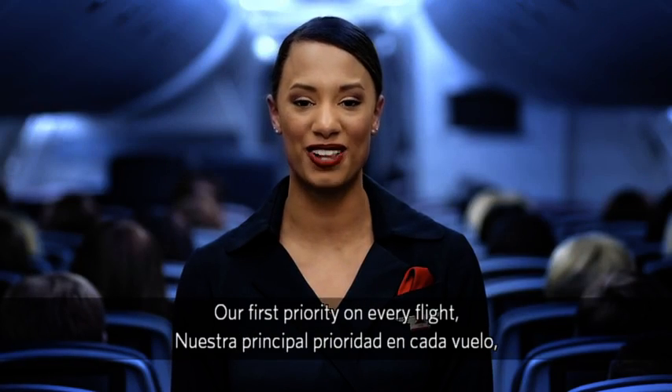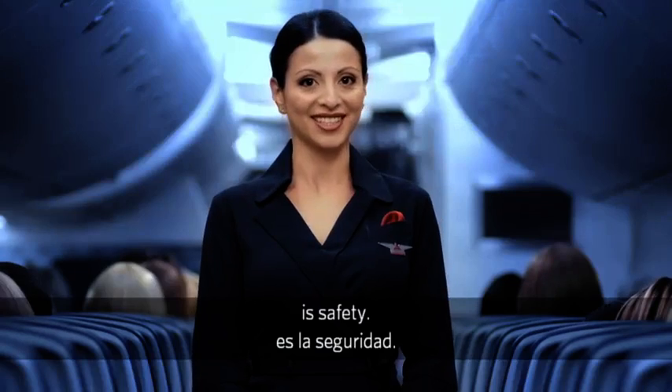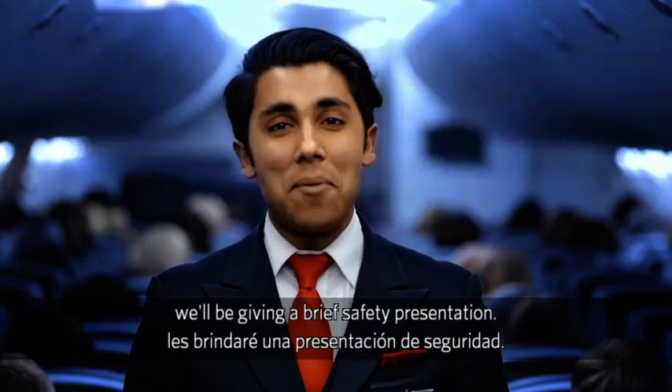Our first priority on every flight is safety. So before we depart, we'll be giving a brief safety presentation.